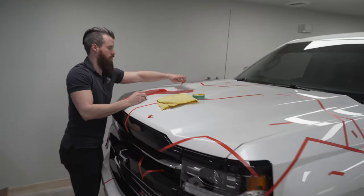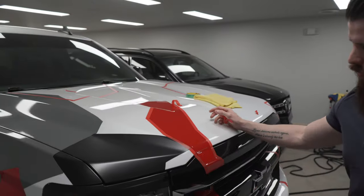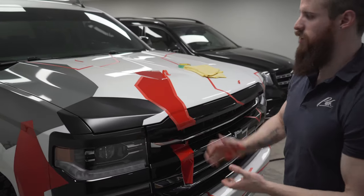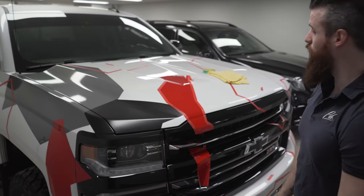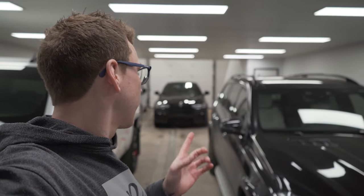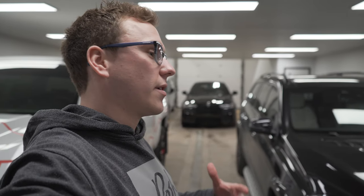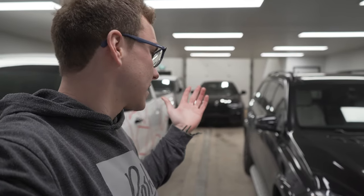Over here we have Derek working on something we normally don't do, but sometimes we like to play with vinyl. It's a three-color camo wrap on a Silverado — it's a Redline Edition, so we chose some colors that worked pretty well with the existing scheme, and so far it looks really cool. Way at the back we have tomorrow's project — an X6M that we fully protected in February. It's in for a winter elimination detail, so we'll do a full undercarriage detail, take the wheels off, clean inside the wheel wells, all the suspension components, and protect everything.